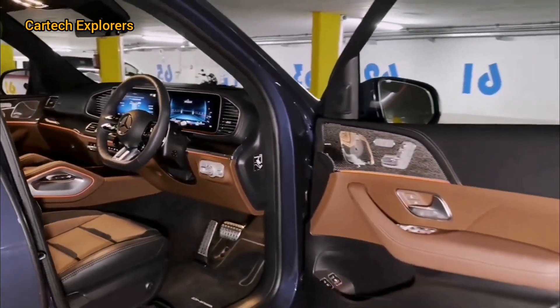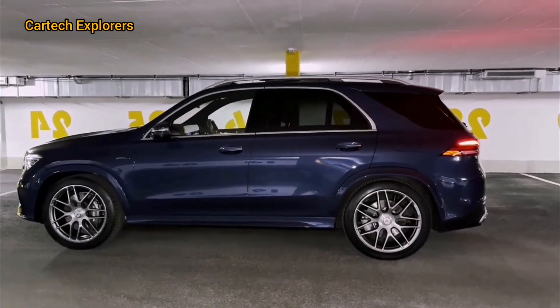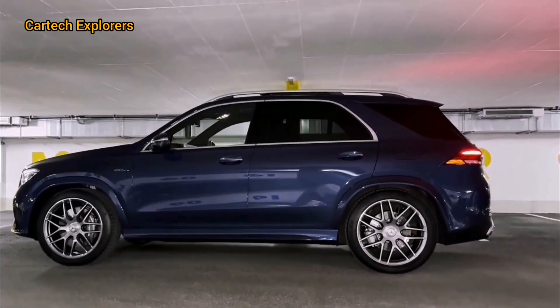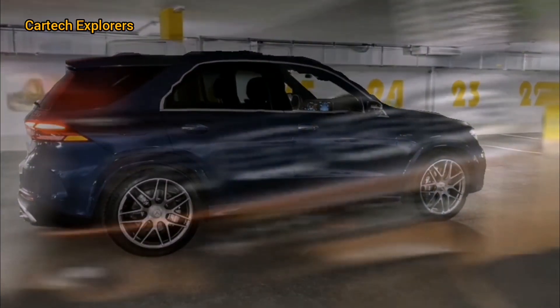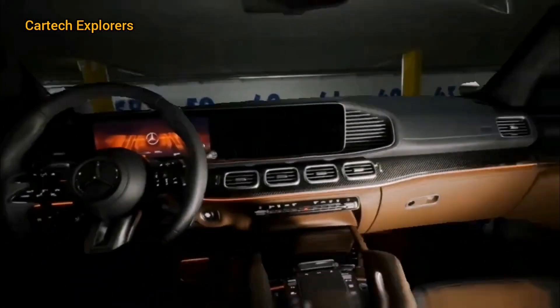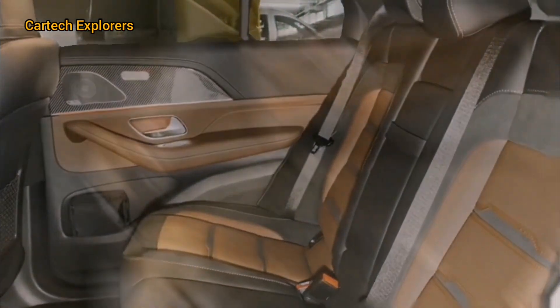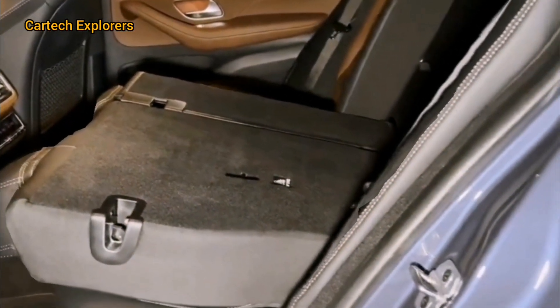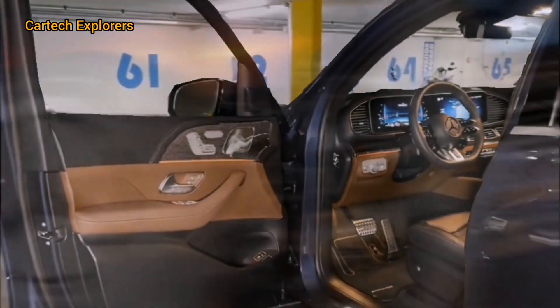The steering wheel is AMG-specific, with a flat bottom and perforated leather grips, making it not just stylish but also functional. The infotainment system features a dual 12.3-inch screen setup — one for the instrument cluster and one for the media display.